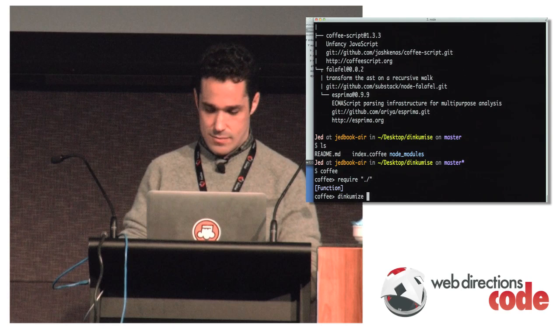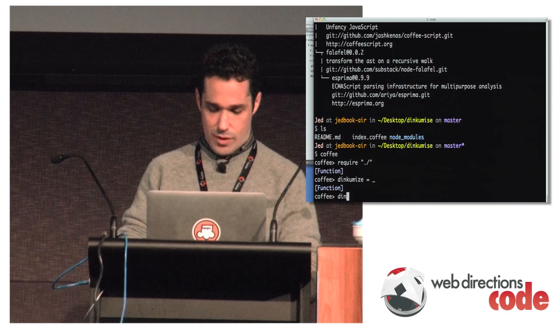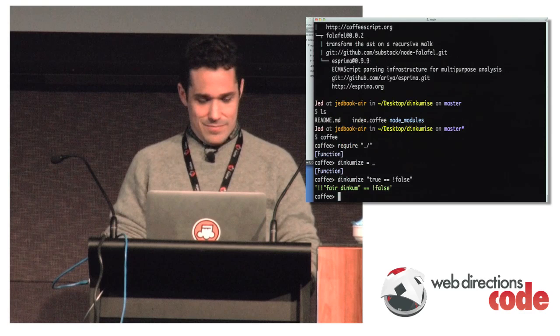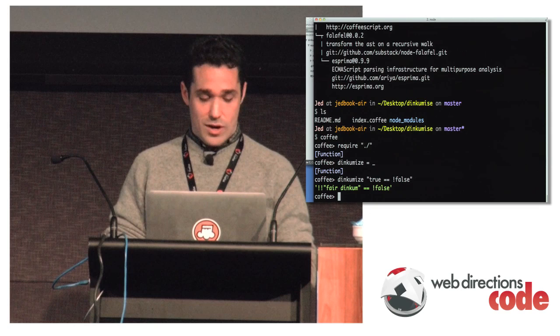Let's dinkamize something and see if it works: 'dinkamize("true is not false")'. Sure enough — 'fair dinkum' is false, so not-not fair dinkum is not false. So we're on our way to getting our Dinkamizer out there.